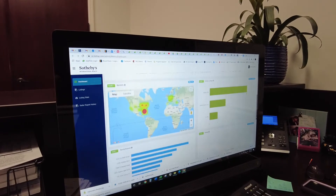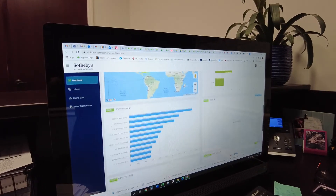All online consumer activity will be tracked and shared by your realtor. Now you'll start to get showing requests.